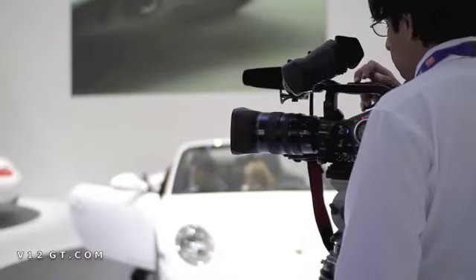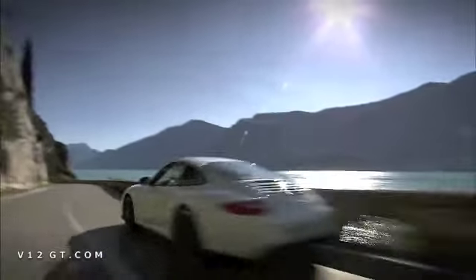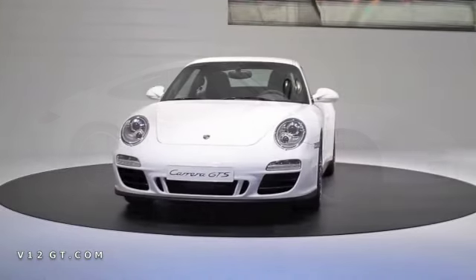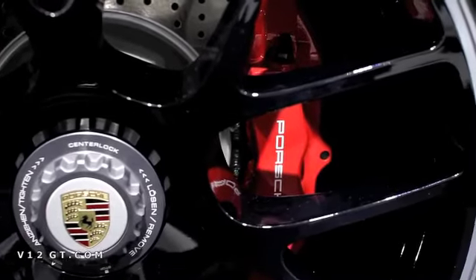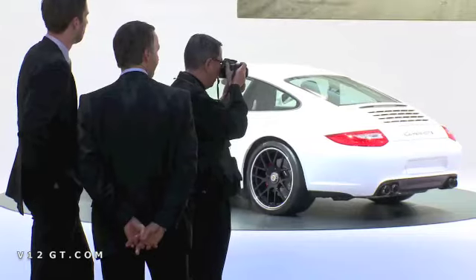Behind me is a car that only a few hours ago made its world premiere, the 911 Carrera GTS. Shortly after its unveiling, we were lucky enough to chat to August Achleiner, who is responsible for the GTS. Mr Achleiner, what makes the GTS different to a 911 Carrera S then?